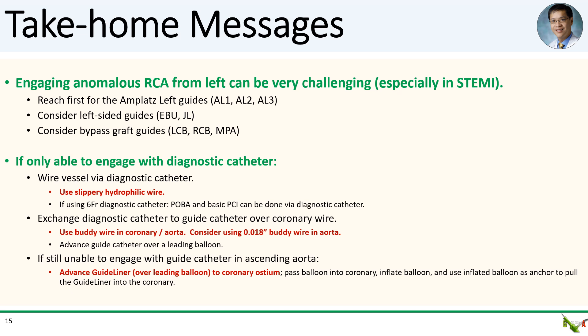Take-home messages: Engaging an anomalous RCA is usually quite difficult and even more challenging in the setting of STEMI. We went over different guide catheters that often work. In our case, no guide catheter worked and we had to use a diagnostic catheter. For tenuous engagements with a diagnostic catheter, wire with a hydrophilic wire. We discussed techniques to stiffen your rail to exchange the diagnostic catheter to a guide catheter over the coronary wire, including buddy wires in the coronary or aorta and the use of a leading balloon. These techniques can also be used to advance a GuideLinER into the coronary if you're still unable to engage with your guide. Thank you for watching.